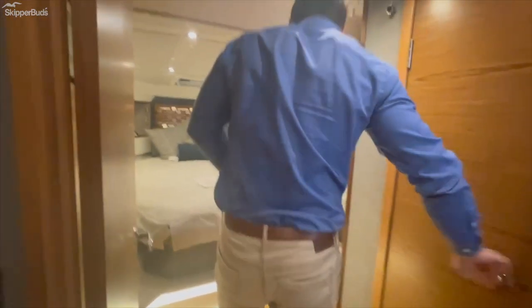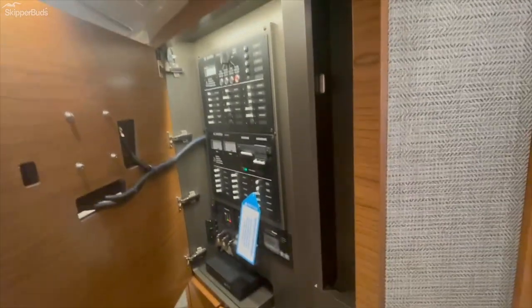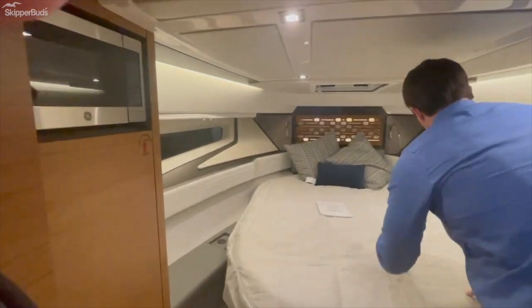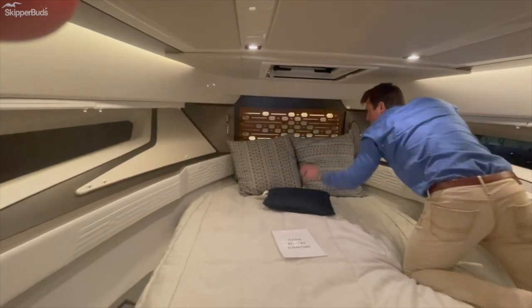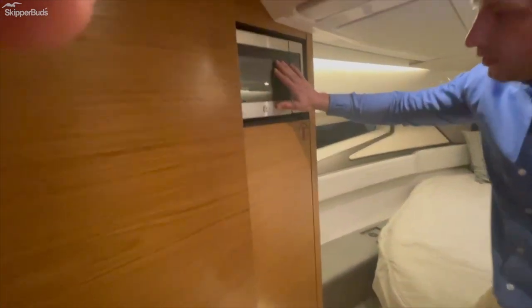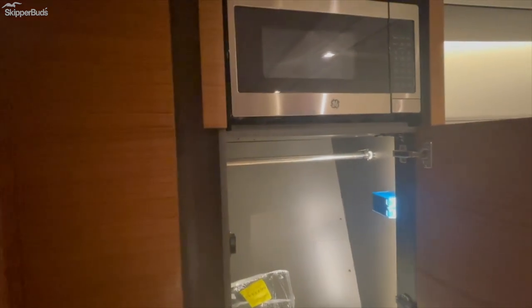Moving forward, you have storage here. Behind the TV you'll find the power panel for the boat — just like most Tiaras, ample storage under the bed. The detail on the headboard is something you don't typically see on this size or style of boat, all done custom in-house by Tiara Yachts. Nice reading lights on either side for both guests. You'll find a microwave built in, additional hanging storage, and then a curtain for privacy if you do have other guests on the boat.